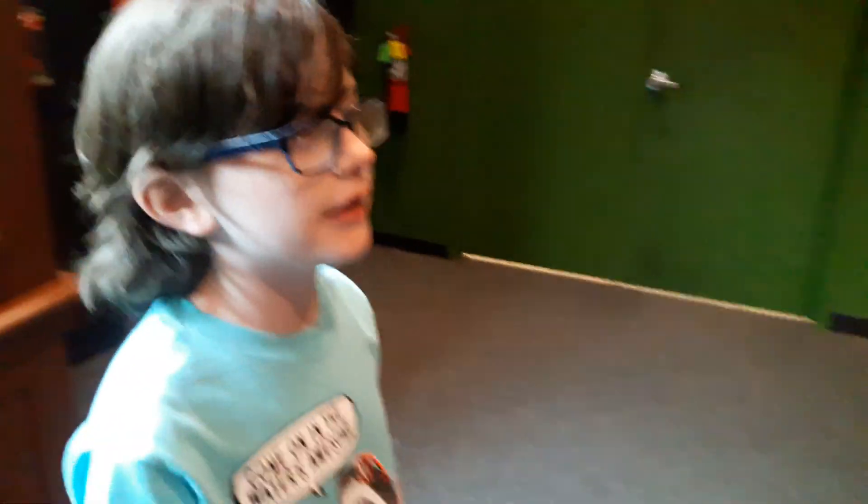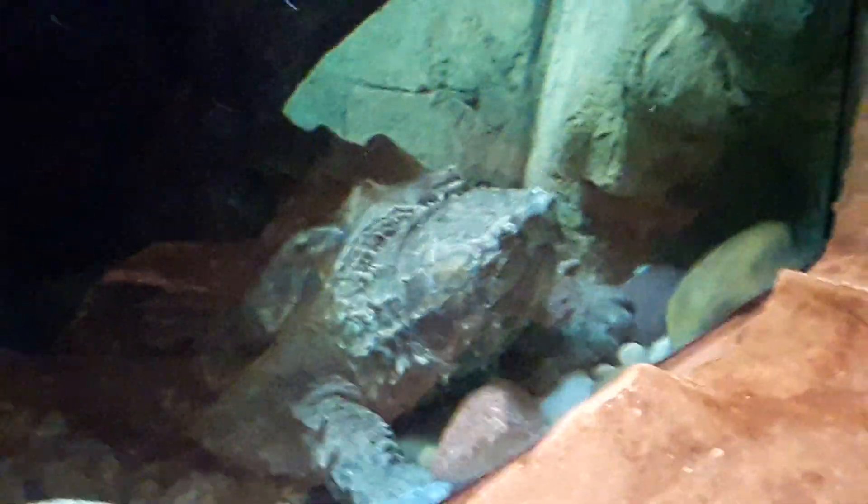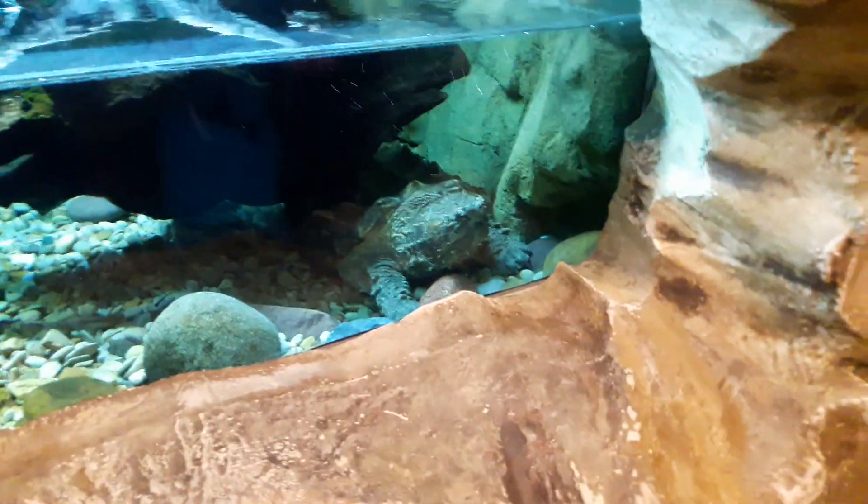And there's one last thing here. Oh, it's the alligator snapping turtle. Its name is Spike. There he is. There's just a little advisory message: snapping turtles do not make good pets. I can see why — because these things could bite clean through with one snap of their jaw.